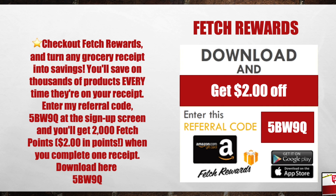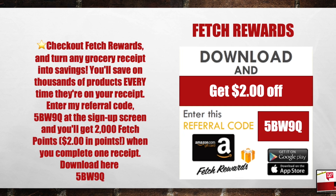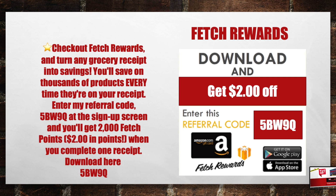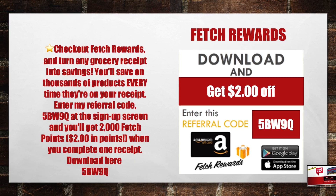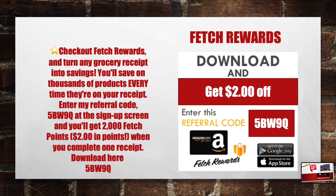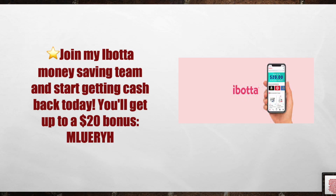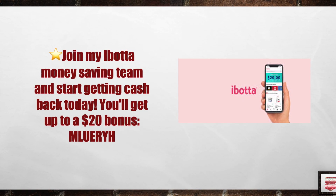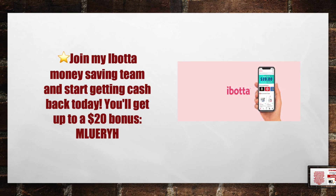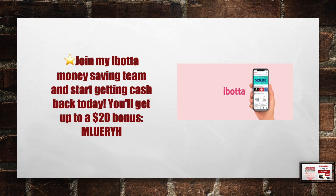Make sure you download the Fetch Rewards app. Check out Fetch Rewards and turn any grocery receipt into savings. You'll save on thousands of products every time they're on your receipt. Enter my referral code 5BW9Q at the sign-up screen and you'll get 2,000 Fetch Points — that's $2 in points when you complete your very first receipt. Also, don't forget to download the Ibotta app. Join my Ibotta money-making team and start getting cash back today. You'll get up to $20 in bonuses when you download the Ibotta app with my referral code M-L-U-E-R-Y-H.